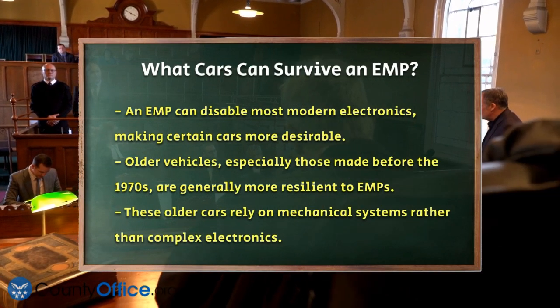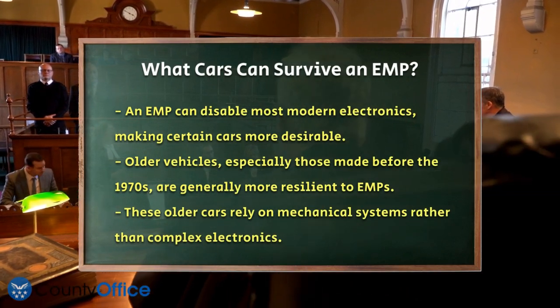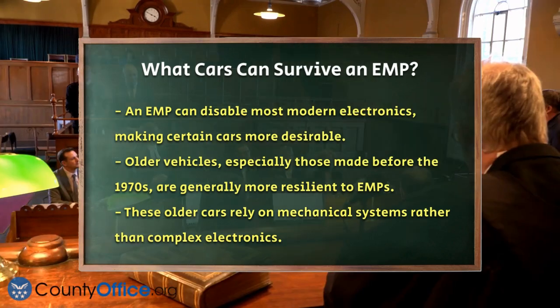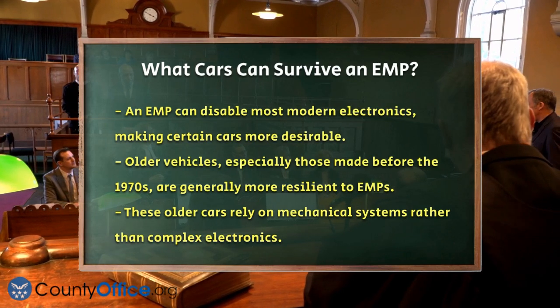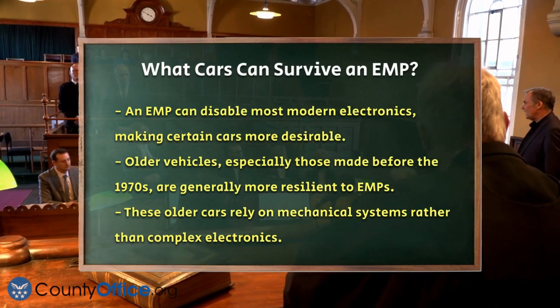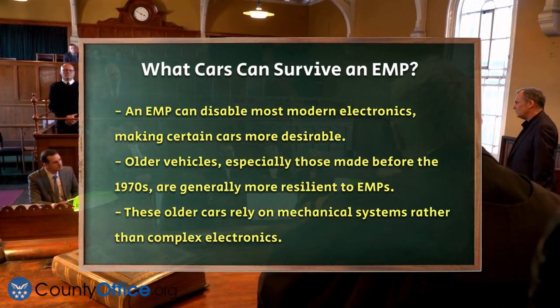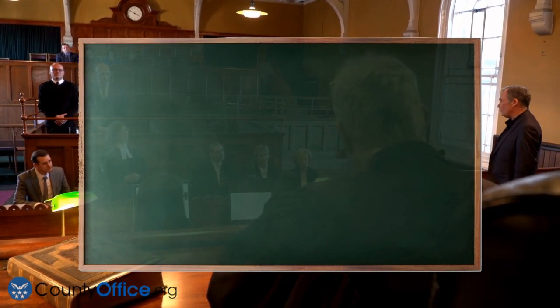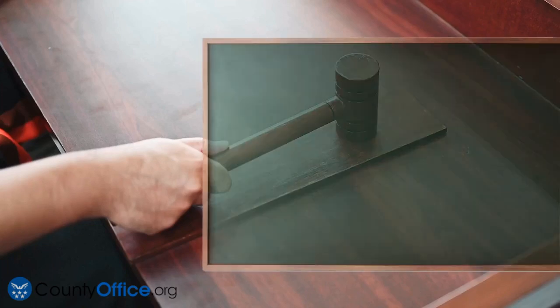So which cars are more likely to keep running? First, let's look at older vehicles. Cars made before the 1970s are generally more resilient to EMPs because they have fewer electronic components. These older models often rely on mechanical systems rather than complex electronics, making them less vulnerable to EMP damage.